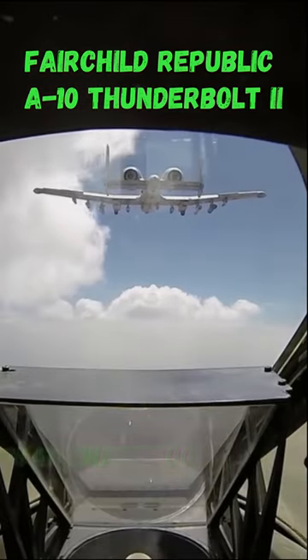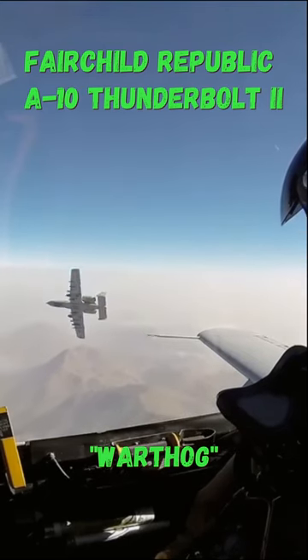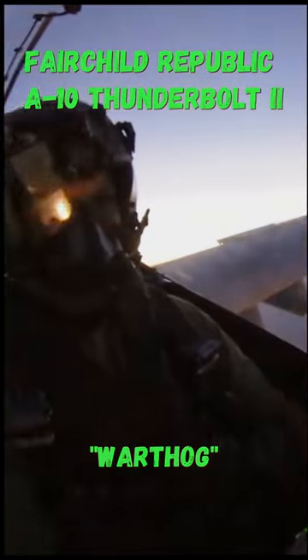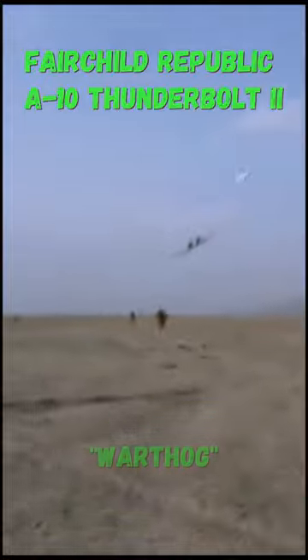The A-10 was given the nickname Warthog for its aggressive appearance. It saw extensive combat during the 1991 Gulf War, where it's credited with destroying more than 900 tanks, 2,000 military vehicles, and 1,200 artillery pieces. It even shot down two helicopters with its Gatling gun.